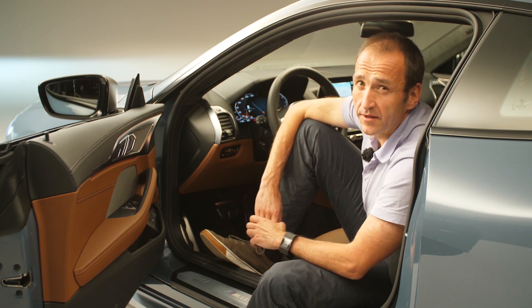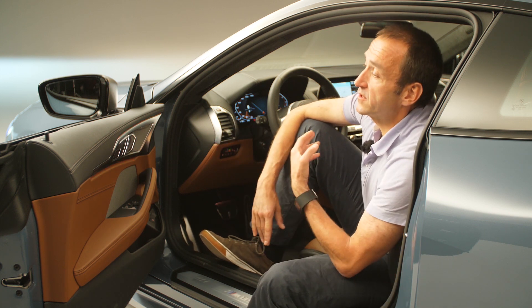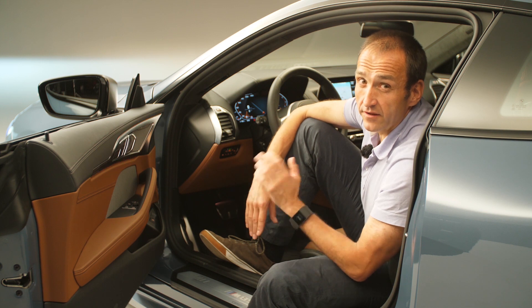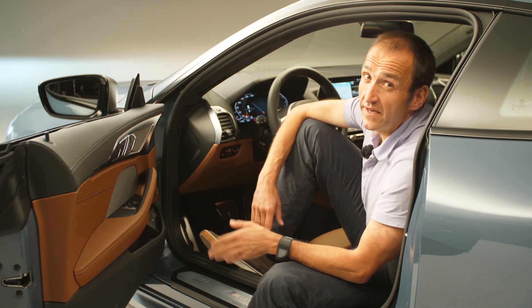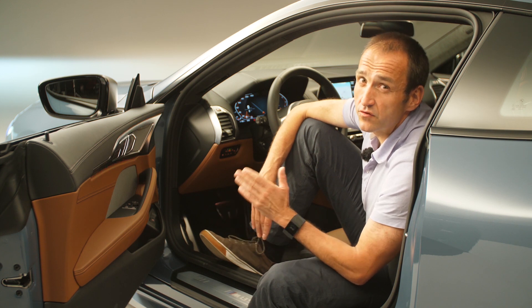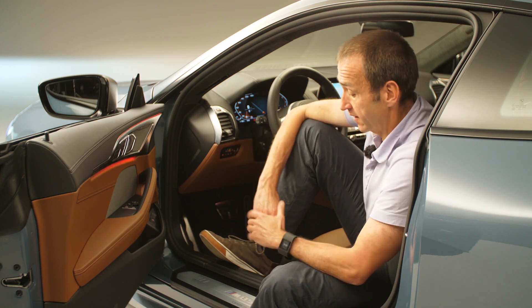The backup assist backs up the car, for example in a parking garage or on a tight courtyard, without you touching the wheel or doing anything — just staying inside while the car does it alone. But beyond that, everything is focused on sheer driving pleasure more than in any other vehicle in BMW's segment coverage.